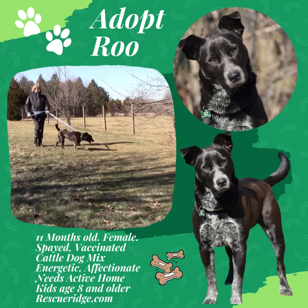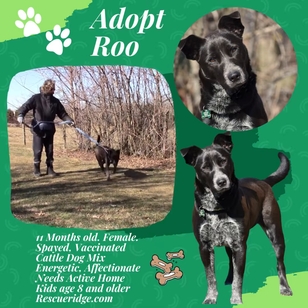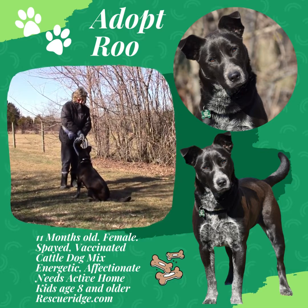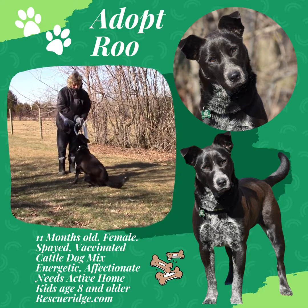Let's show how Roo — R-O-O — takes some treats. Sit. See, she knows sit. She's a very intelligent girl.